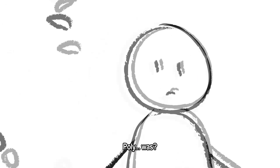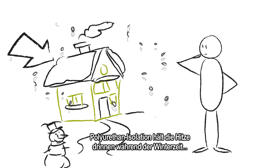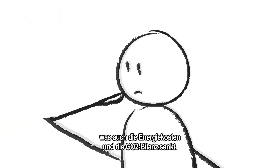Poly-what? Day in, day out, we waste tons of energy in our homes. Polyurethane insulation keeps the heat in during winter and out in summer, meaning lower energy bills and a smaller carbon footprint.